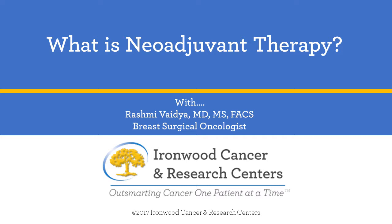What is neoadjuvant therapy? Most people know that all cancers are treated with multi-modality therapy, meaning we use surgery, chemotherapy, radiation, and sometimes anti-hormonal therapy based on the type and stage of the cancer, because each of these works in different ways to not just treat the cancer but to maximize the odds that it doesn't come back.